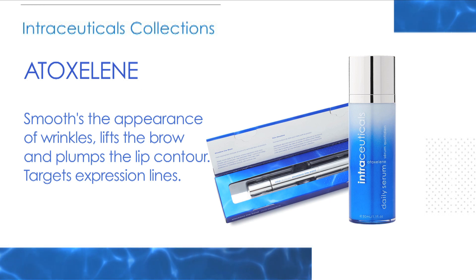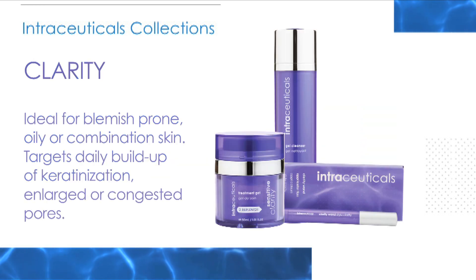Atoxalene dramatically smooths the appearance of wrinkles. It is designed to visibly lift the brow and plump the lip contour. Atoxalene targets expression lines for instant and sustainable results.